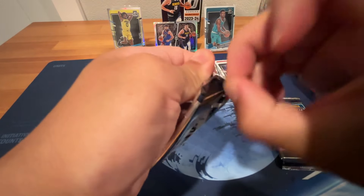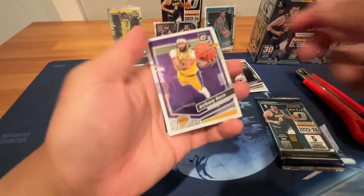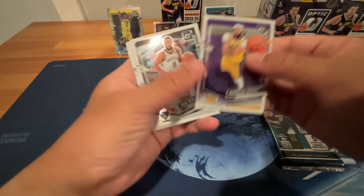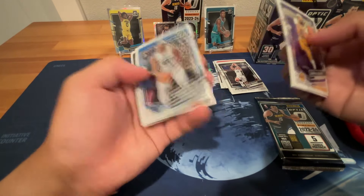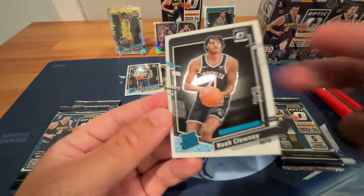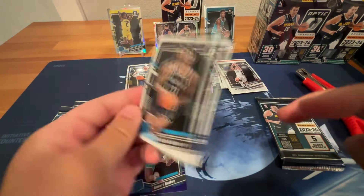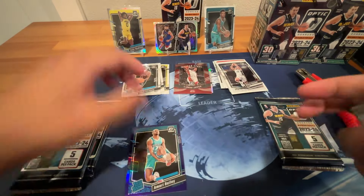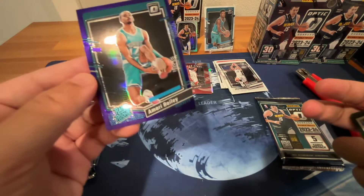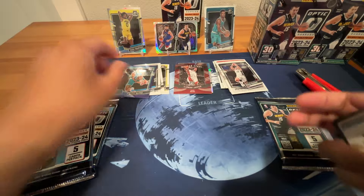Not good so far, but we're still early so we've got a lot of chances. A.D., Ben Simmons, Wendell Carter Jr., Noah Clowney — look how horribly off-centered that is. The quality control for this one is not good. We did get an insert purple rookie of Amari Bailey, but he's not the Hornet rookie we're looking for — we're looking for Brandon Miller.